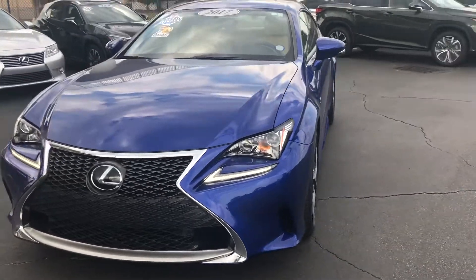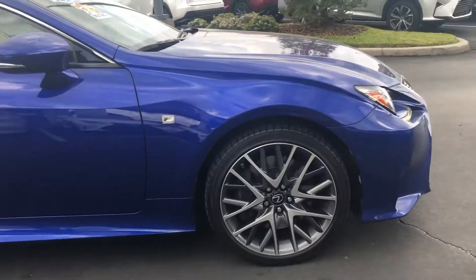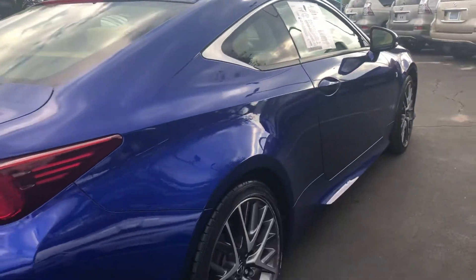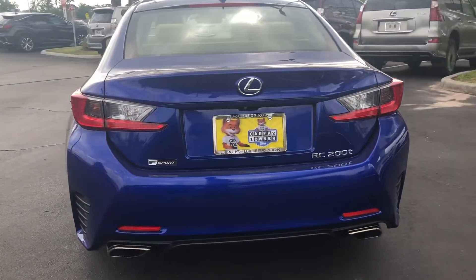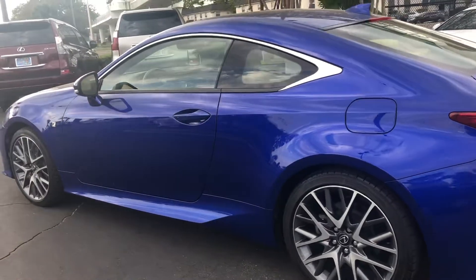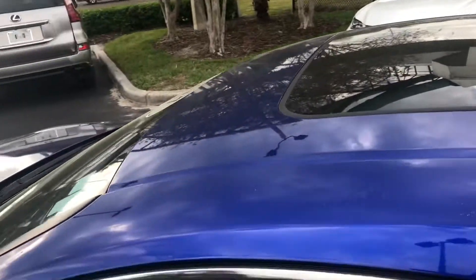This is our 2017 RC200 Turbo export. The thing seems to be in excellent condition, beautiful blue color, and it's a premium package.